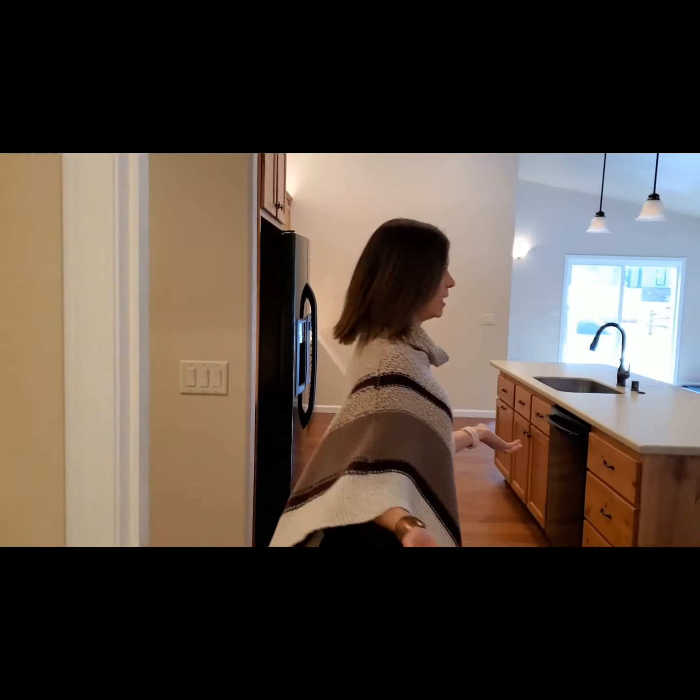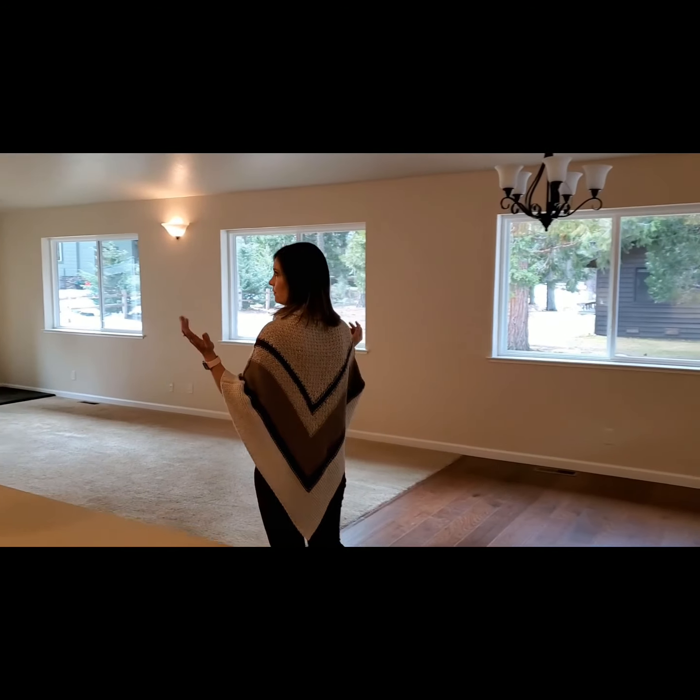Again, I love this kitchen. It's very open, lots of light, and nice light fixtures.